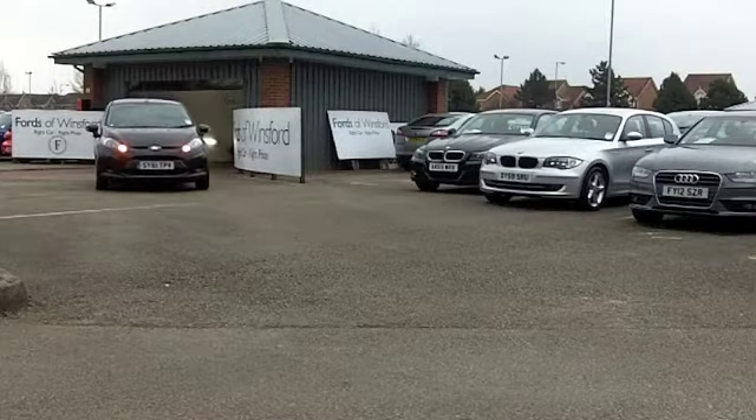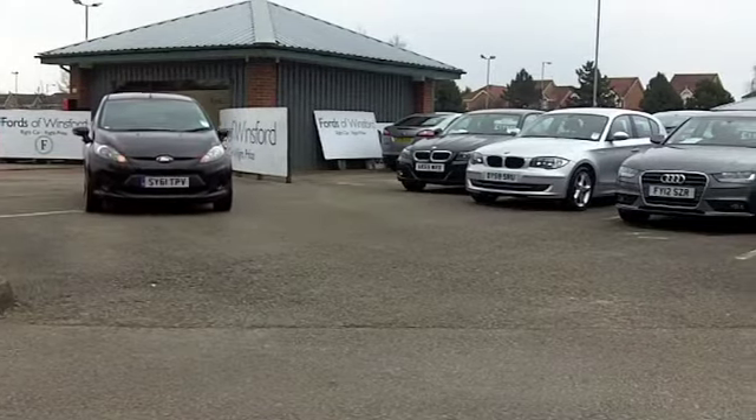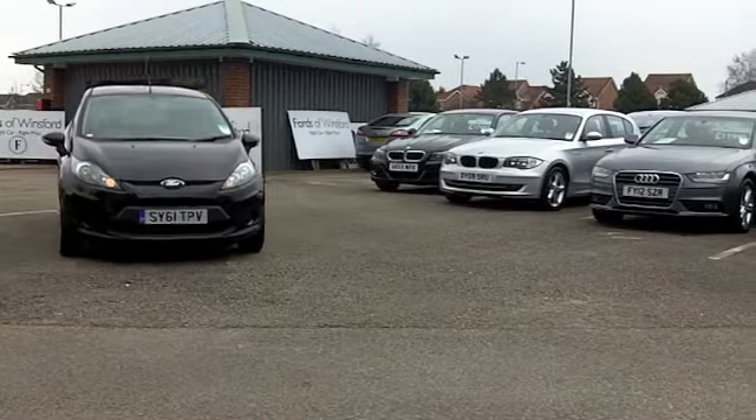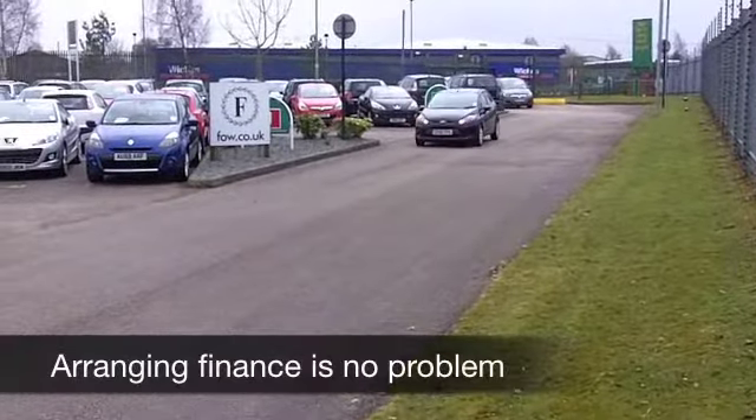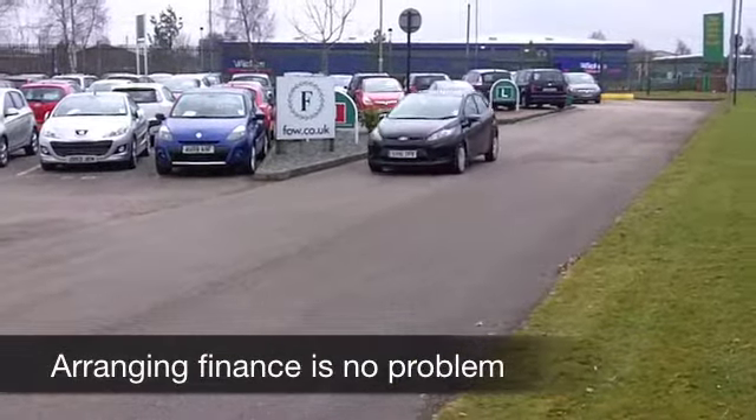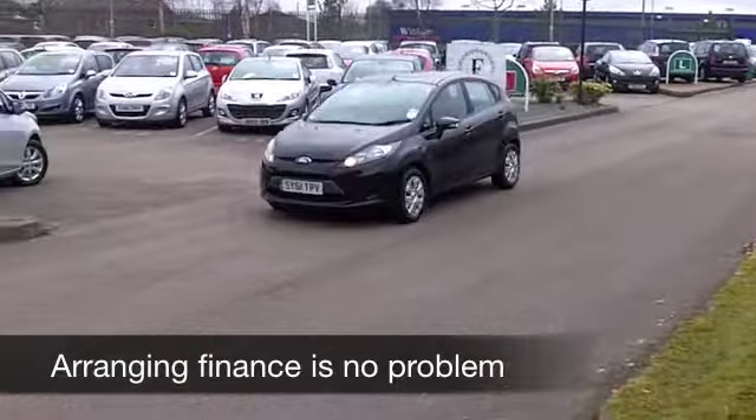It certainly looks the business in metallic black. Now this is a 1.6 TDI — let me tell you, this is capable of around 80 to the gallon, if not a tad more, and that's pretty good in anybody's book.